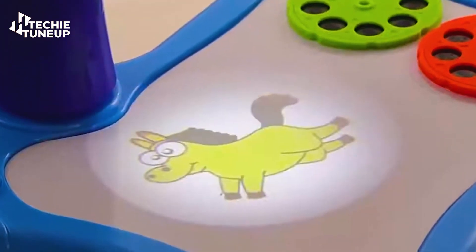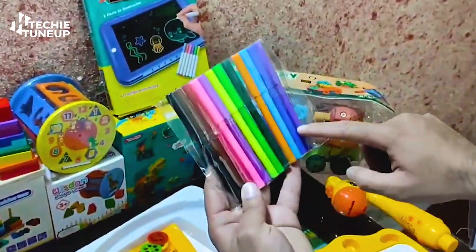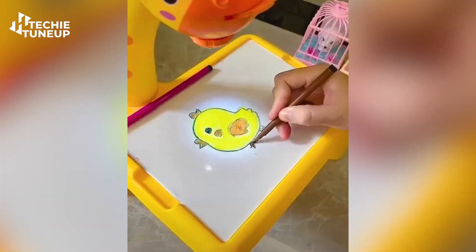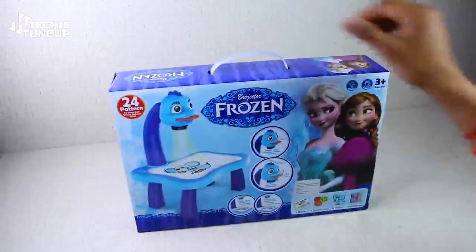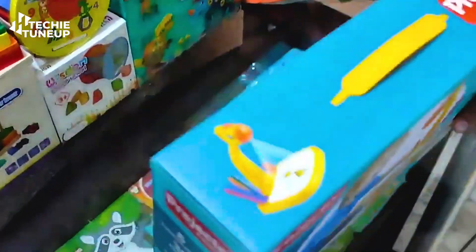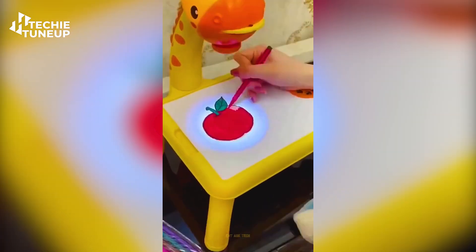It has a round-shaped disc on the front which displays different images on the slate at various times. Your kid can easily learn to draw by tracing these images with a pencil. It also comes with several colored pencils to color the sketches. It's highly engaging and a fantastic way to nurture your child's drawing skills. Various themes are available such as Frozen, dinosaurs, Goose, and more — for just $15.